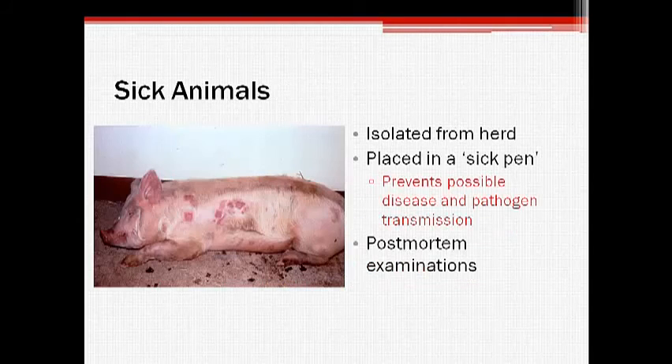Sick pigs should be isolated from the rest of the herd in a sick pen. This prevents herd contact and potential disease transmission. Postmortem examinations may be beneficial in providing health information in situations where a disease problem is suspected in the herd.